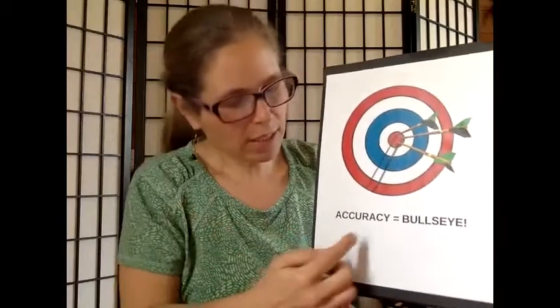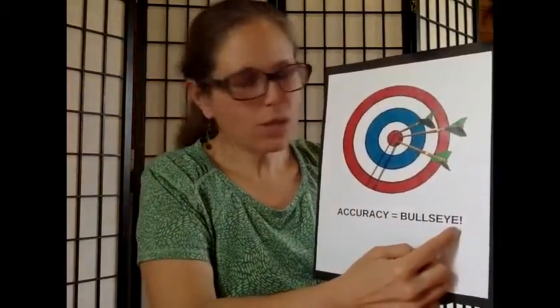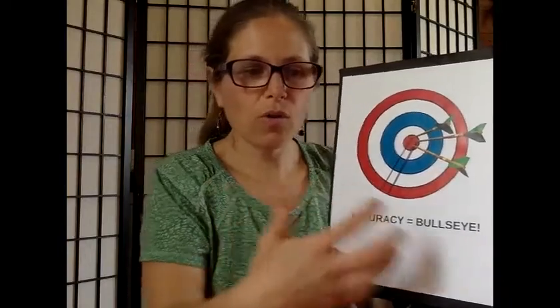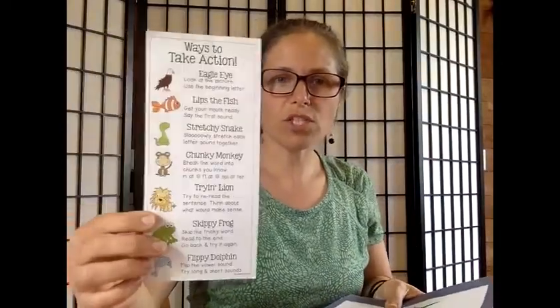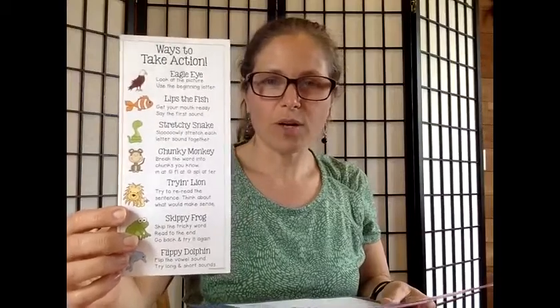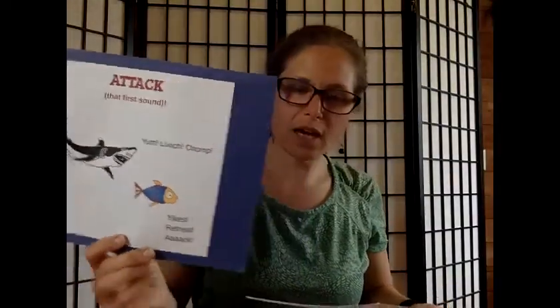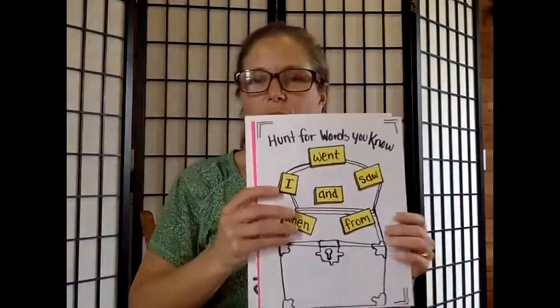So it's the same idea: accuracy equals the bullseye. Because you want to focus on all those things. You guys have so many strategies. I brought in some things to jog your memory — some of you have worked from this sheet about different things you can do to figure out new words: the Chunky Monkey, the Skippy Frog, the Flippy Dolphin where you flip vowel sounds. We talked about one of these earlier in the week — how you can attack the words, just jump right in there. Also hunting for words that you know.